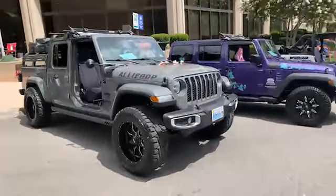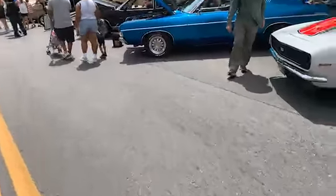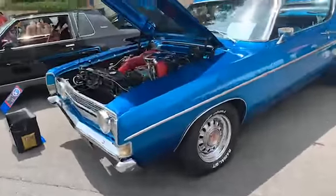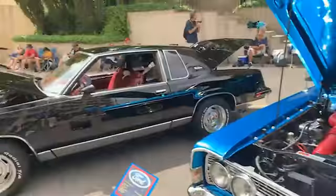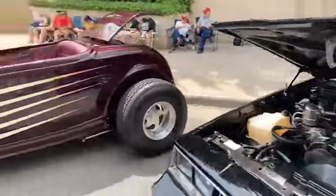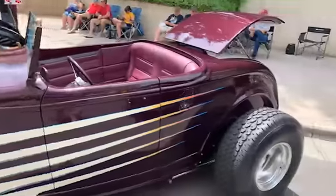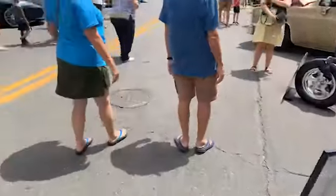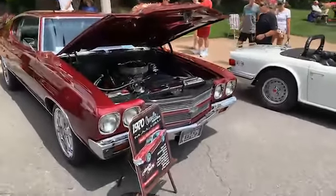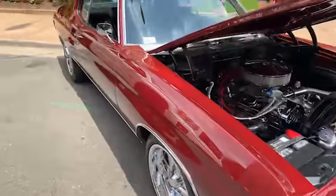That's a pretty nice little Jeep. Let's see what else we got down here. There's a hot rod here. Oh, here's one I kind of like — it's a 1970 Chevy Malibu. Of course Chevy brought back the Malibu name, but it does not look anything like this.